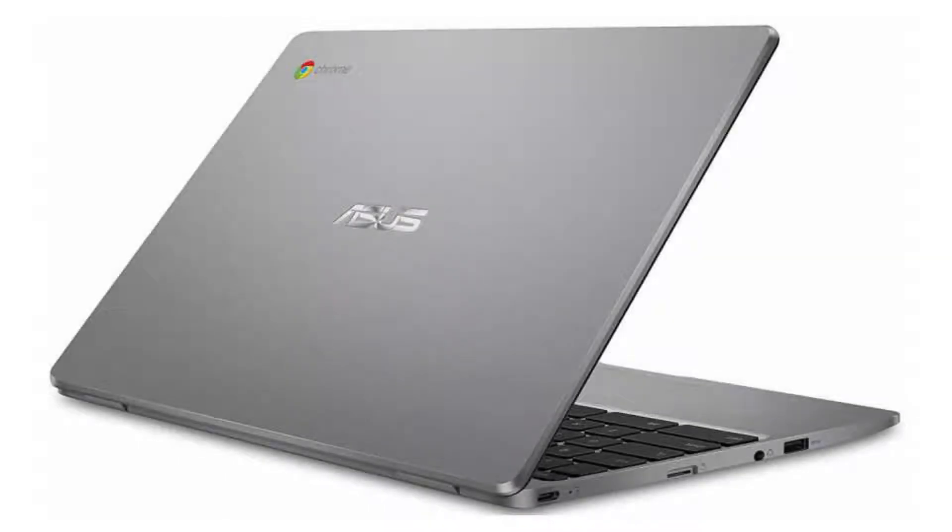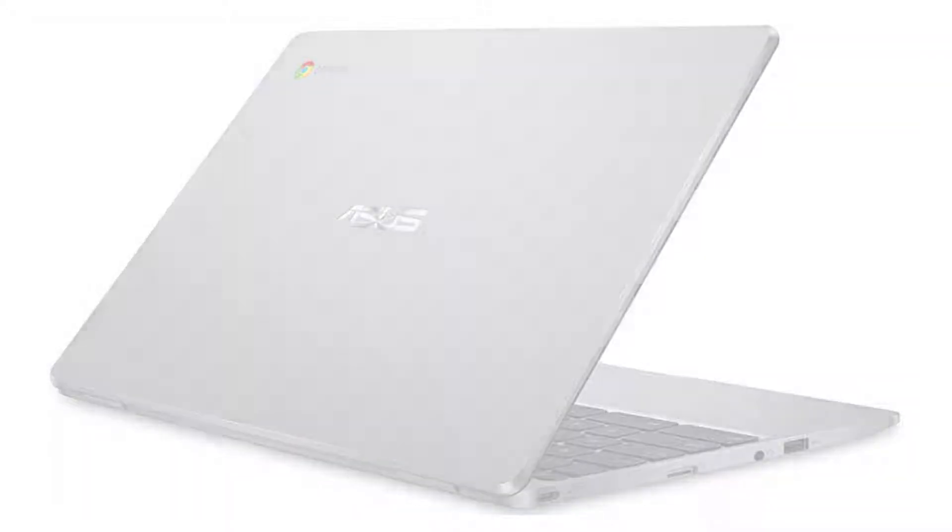Today we are looking at the Asus Chromebook C223NA. This Chromebook has a classic yet streamlined notebook feeling and it is the perfect notebook for people on the go. It is small and can easily fit into a backpack and powerful enough so that you can do all your work.